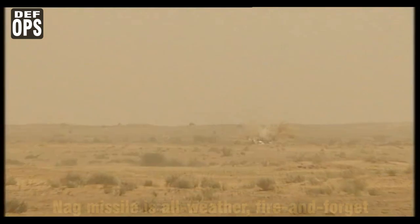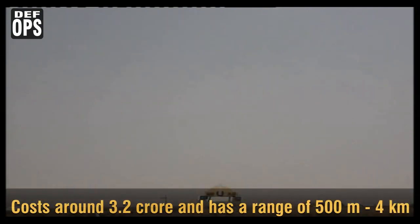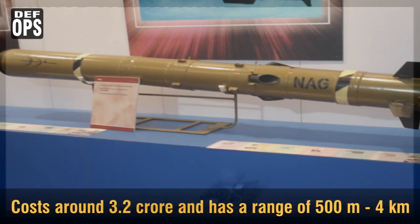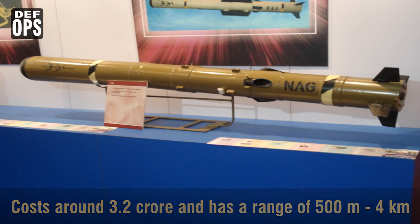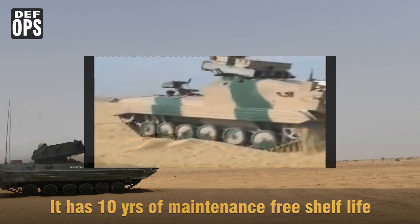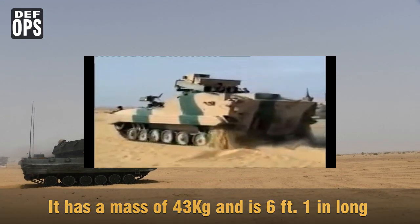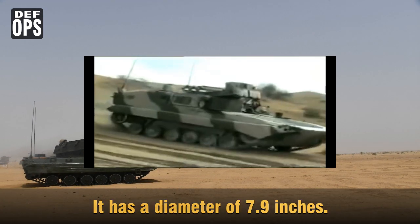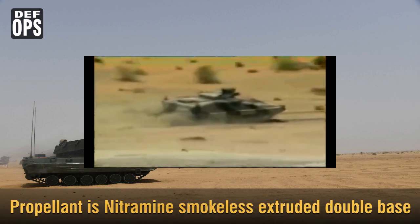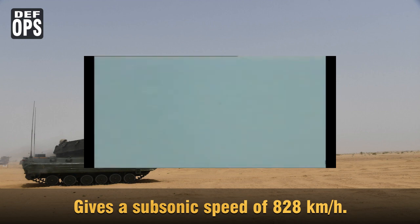The NAAC missile is an all-weather, fire-and-forget, lock-on after launch anti-tank guided missile which costs around 3.2 crores and has a range of 500 m to 4 km. It has a single-hit probability of 90% and has a tandem warhead of 8 kg with a 10-year maintenance-free shelf life. It has a mass of 43 kg, is 6 feet 1 inch long, has a diameter of 7.9 inches, and uses a nitramine smokeless extruded double-base propellant with a subsonic speed of 828 km/h.